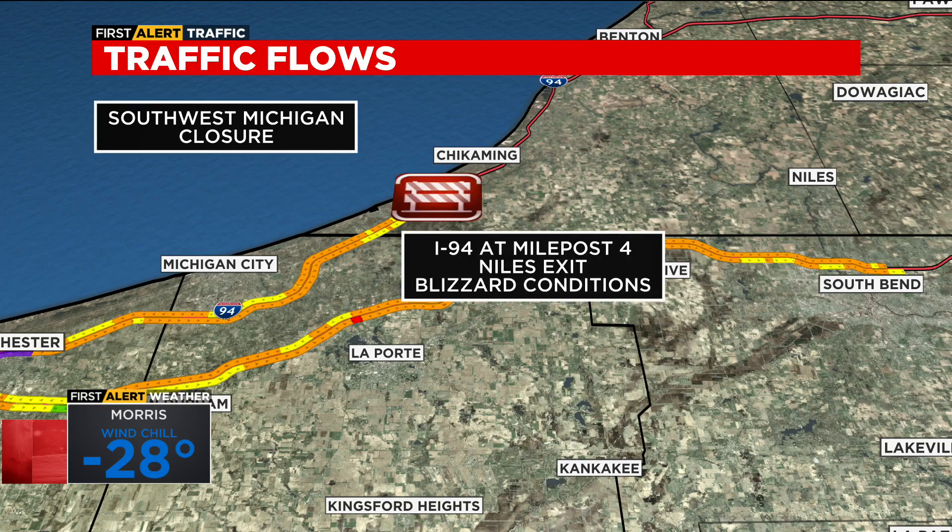And as Albert was talking about, there's the southwest Michigan closure. It is so bad that the Michigan State Patrol has closed I-94 in its entirety, starting at milepost 4. So if you're going east and would normally be going into the lower part of Michigan, you can't do it. It's blocked off at the Niles exit because around there and points north, you've got multiple crashes, vehicles in ditches, blizzard-like conditions, and hazardous whiteout.